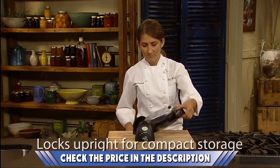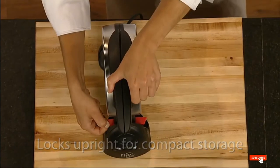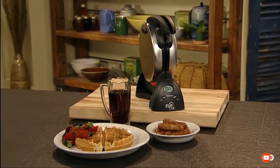If you want to know about the latest price of the Presto 03510 Ceramic Flipside Belgian Waffle Maker, check the description box.